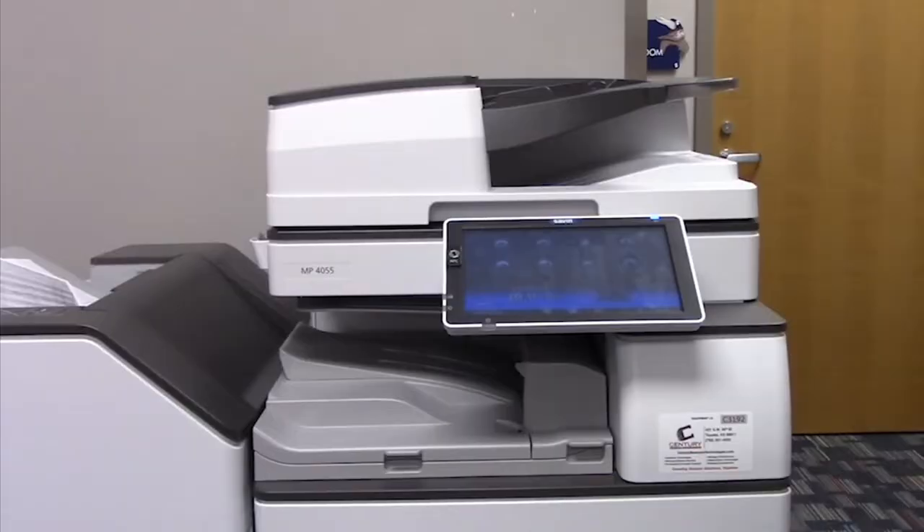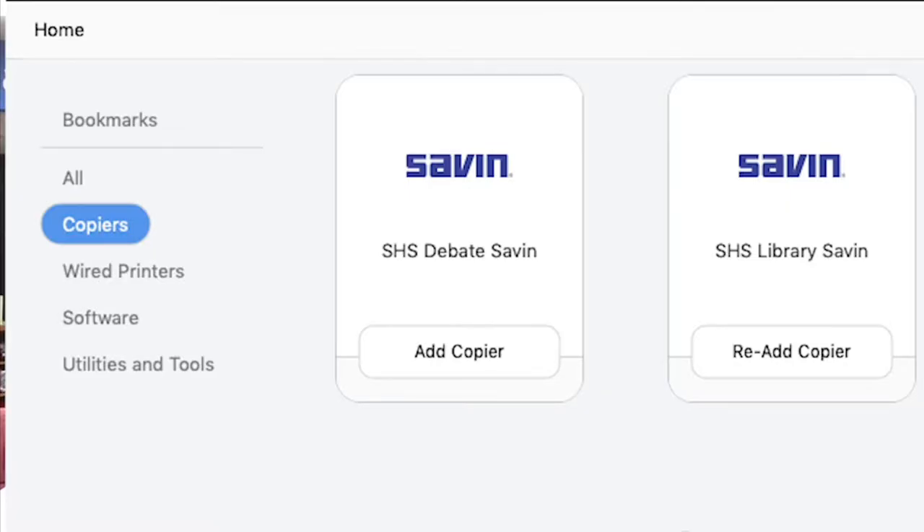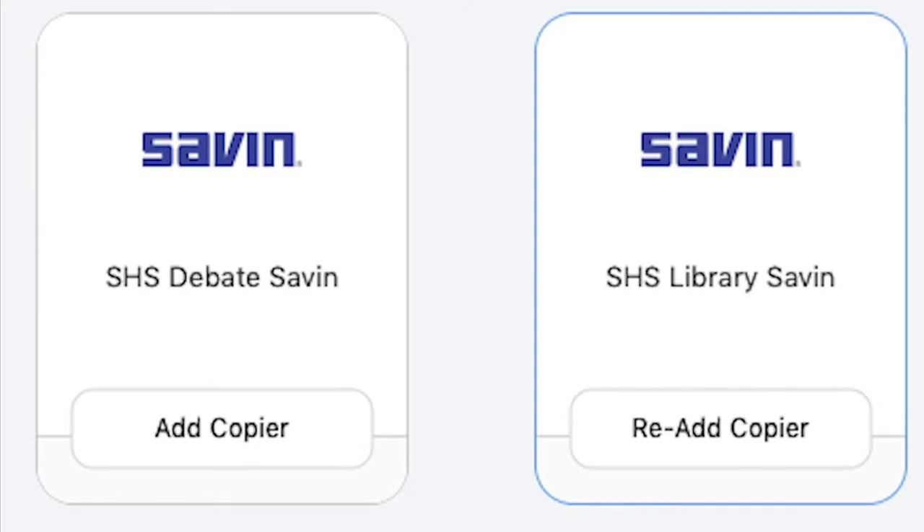We caught up with Mrs. Esser to learn more about the copiers. There are new copier printers all over the building — teachers' lounges, in the library, and lots of workspaces where staff are located. Students can go to self-service and on the left side it will say copiers. When you add it, it says SHS library.